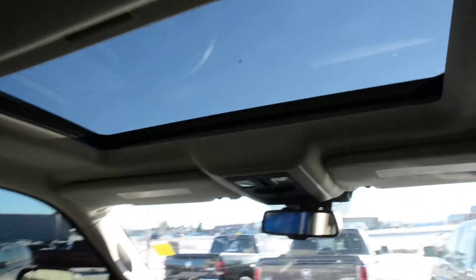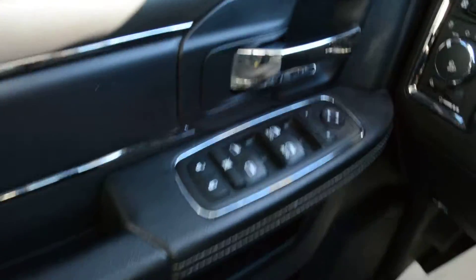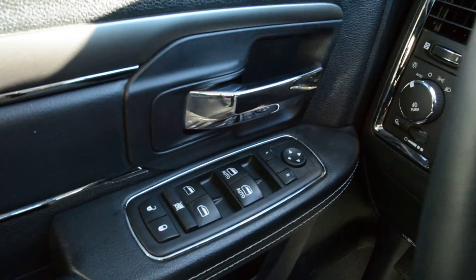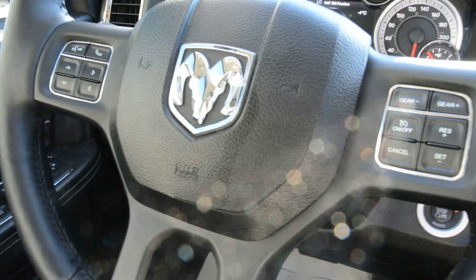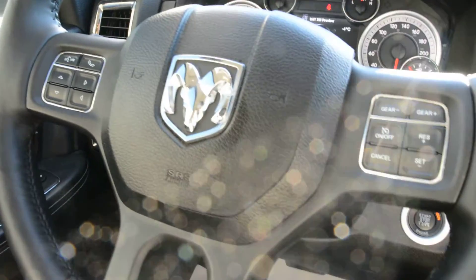Up top you can see you do have your power sunroof option equipped on the model. Up front you do have all your power windows, locks, and side mirrors. Some great options in terms of your steering wheel mounted controls — you do have access to all your cruise control options, your voice command, and Uconnect capabilities.